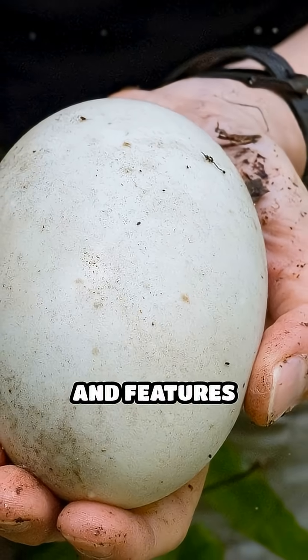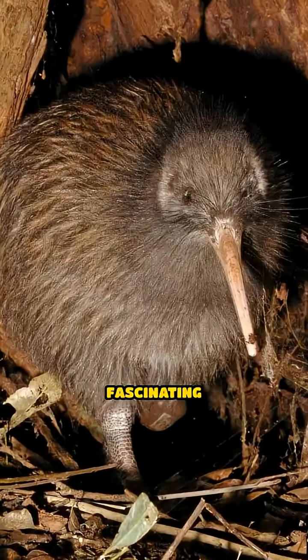The kiwi's distinctive body and features make it one of nature's most fascinating oddballs.